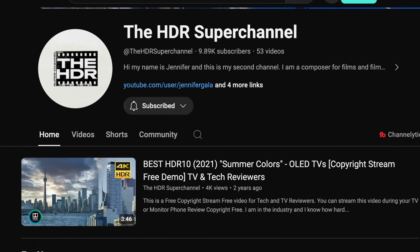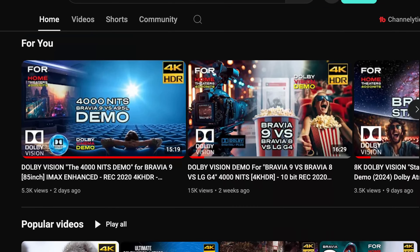How about on YouTube, for free? Yes — it's Jennifer Gala's HDR super channel that delivers the goods. When her title says 4,000 nits, my friends, it is 4,000 nits.